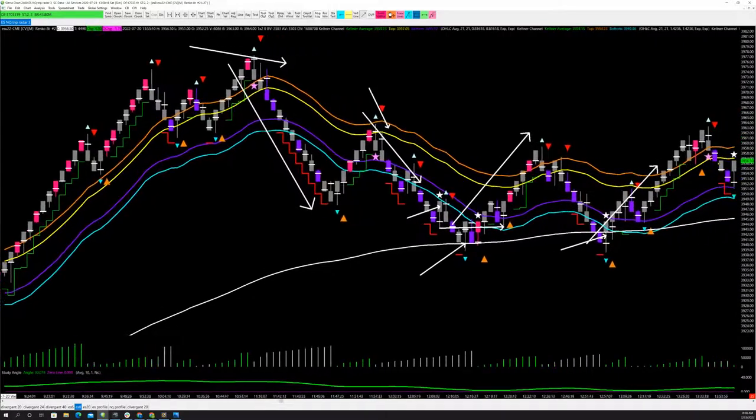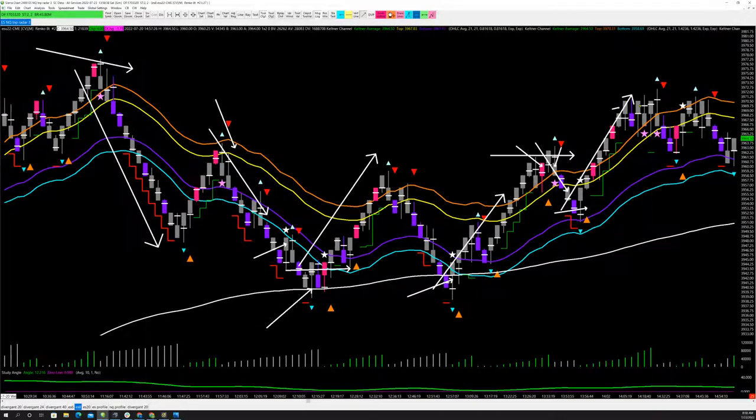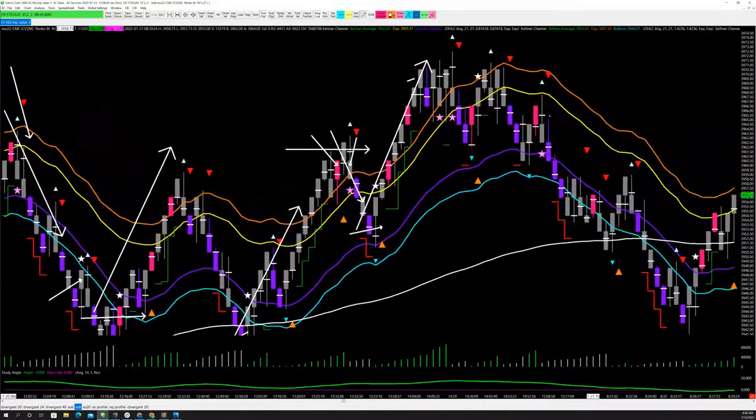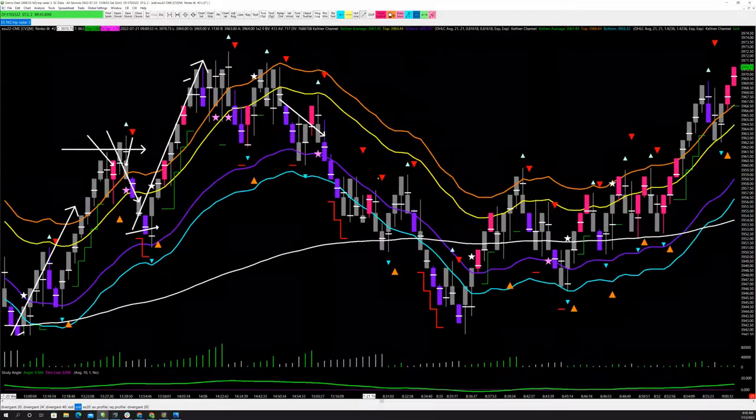Beautiful trade to the upside — that is a three-bar combo right there: pink bar star to the downside, purple bar star to the long side, gives you a run to the upside. This is a valid trade. Actually it's not — you need a pink bar, I apologize. Pink bar star — that was a harder one to take; you really want it right off the edge, but it did work, and then we're into the next day.